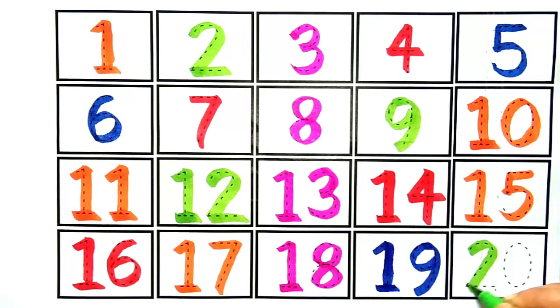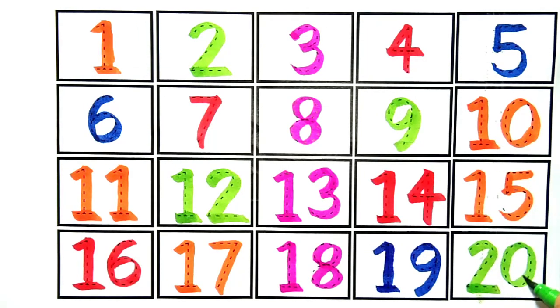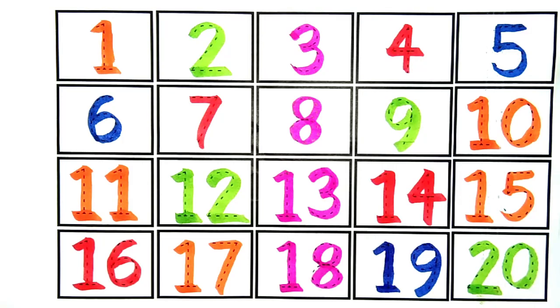Twenty. Ye hai number twenty. Kya hai kids? Ye hai number twenty.